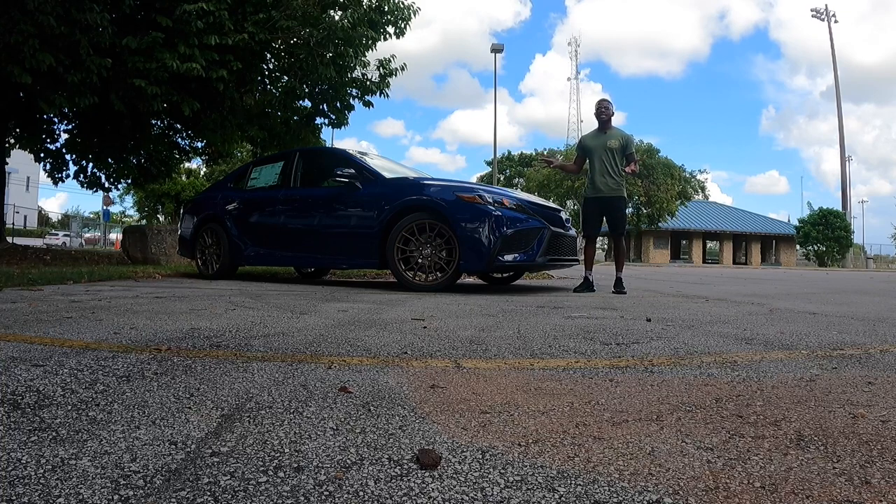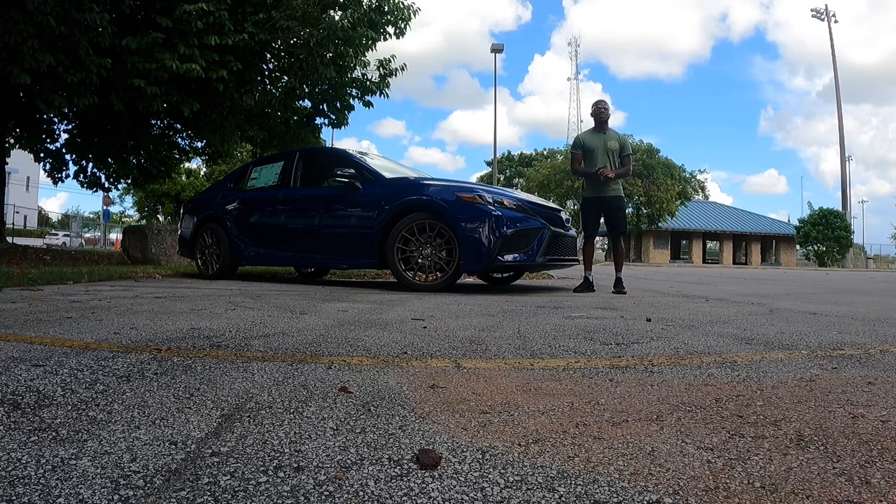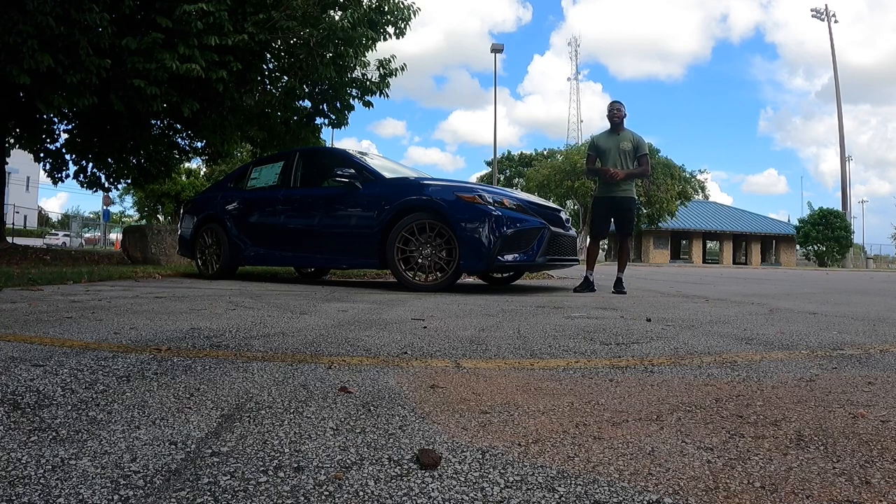Today's video, I want to know: is the SE worth getting? The base price is $28,485, and this one stickers for $35,853. Let's talk about the front styling of the Camry SE with the Nightshade package.